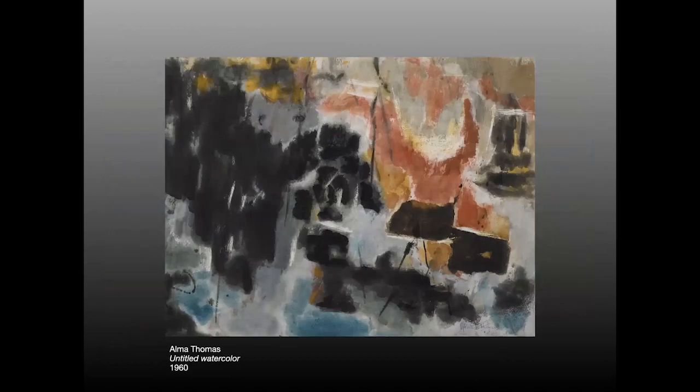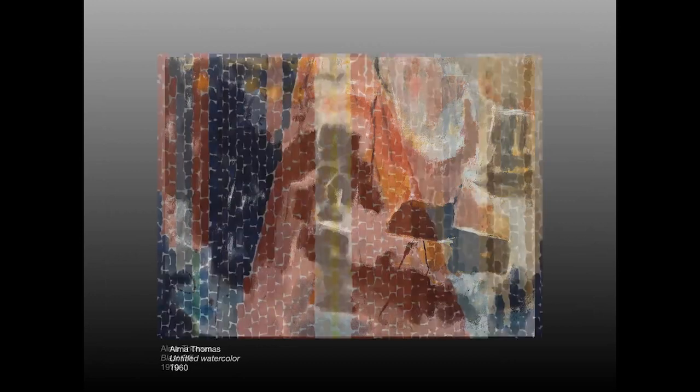Alma Thomas — this is an untitled watercolor — was a pioneer as an abstract expressionist and the first Black graduate from the fledgling Masters of Art program at Howard University. This is what her early work looked like. She then went on a hiatus from professional art to teach high school and earn a living for most of her career, then returned to painting. At that point her work had changed quite a bit and morphed into a style that is also a series of carefully chosen marks. This piece, entitled Blast Off, was a commission for the Air and Space Museum through the Smithsonian in 1970.